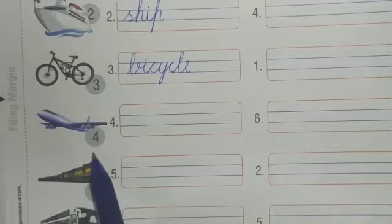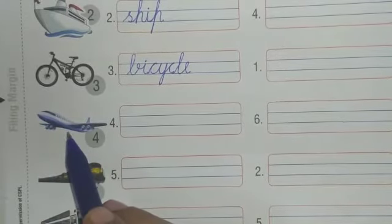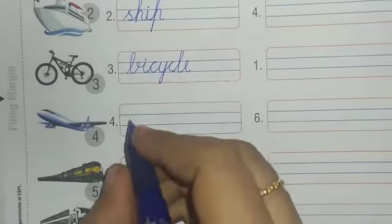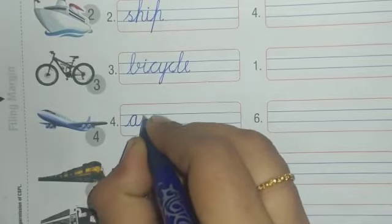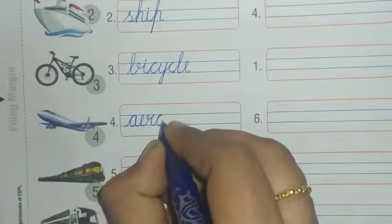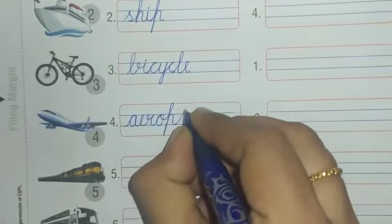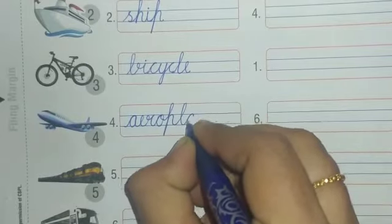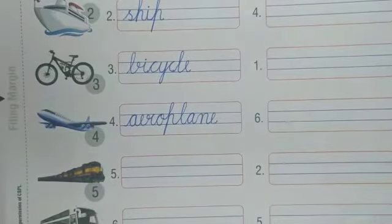Number four — which transport is this? Yes, this is aeroplane. Aeroplane flies in the sky. Write down A-E-R-O-P-L-A-N-E, aeroplane.